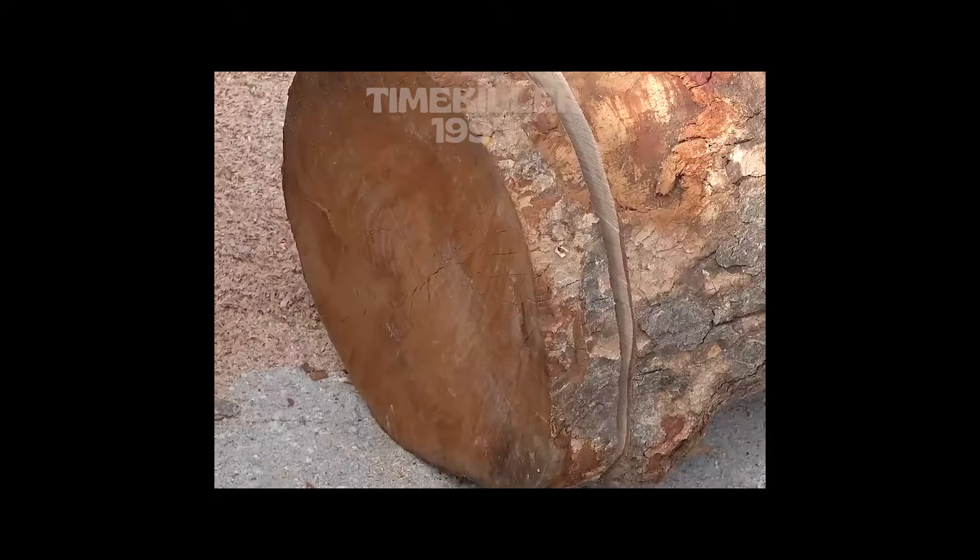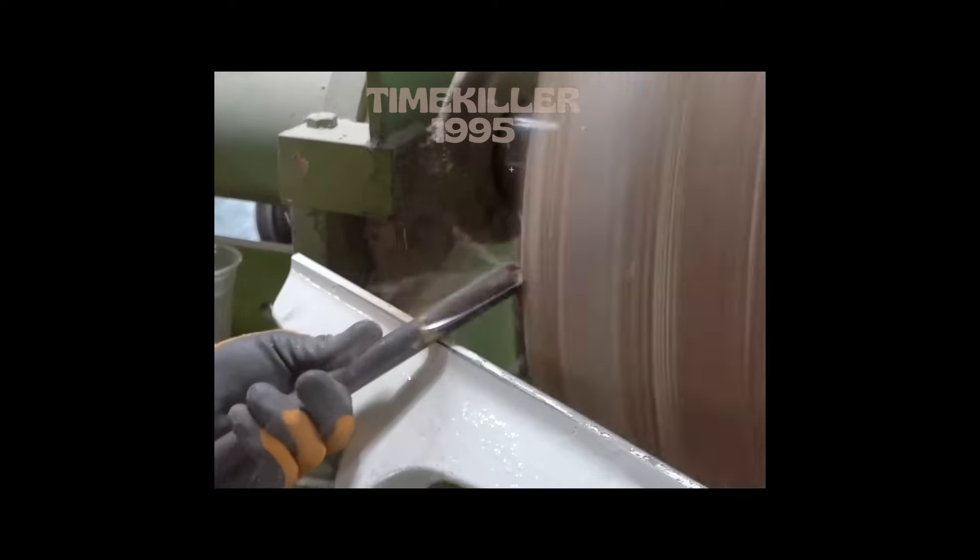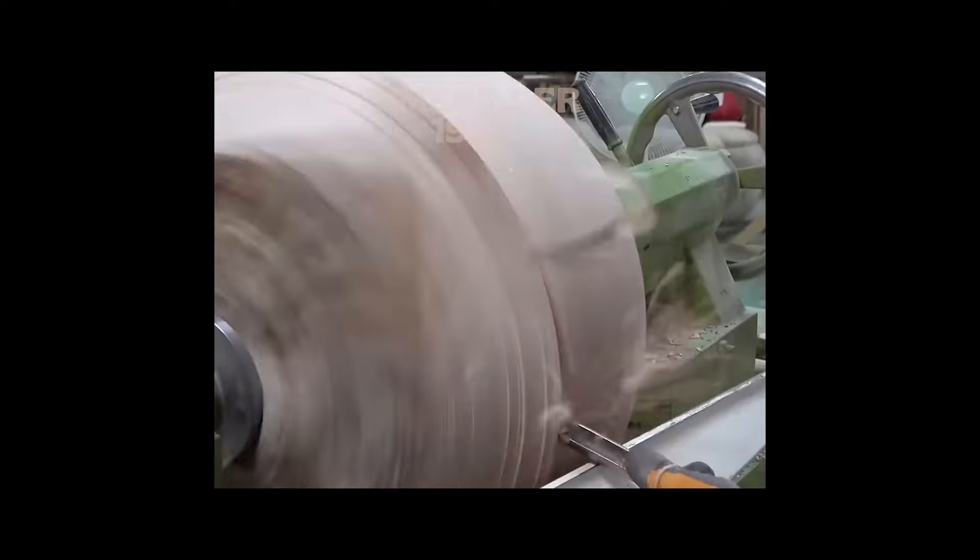Wood is susceptible to decay and rot if not properly treated or maintained, but this Japanese engineer has a family secret to keep his pots from rotting.